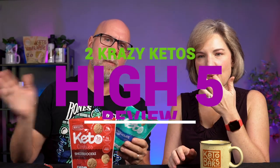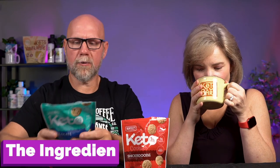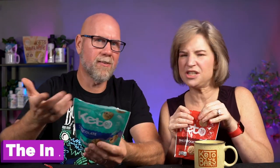If you're new to our channel, we review all products based on five things: we talk about the ingredients, does it keto based on a nutrition label, how does it taste, how much does it cost, and would we recommend it. We're going to just do Chocolate Chip so we can compare — that's what we have here.